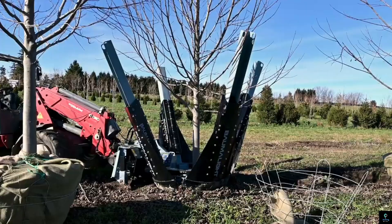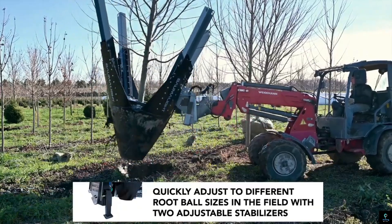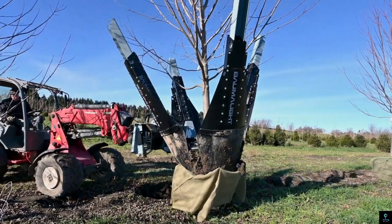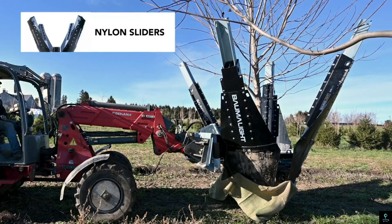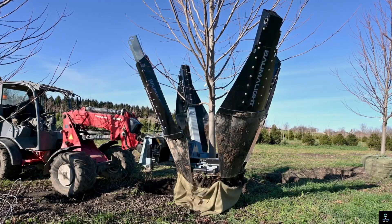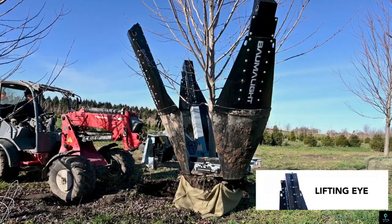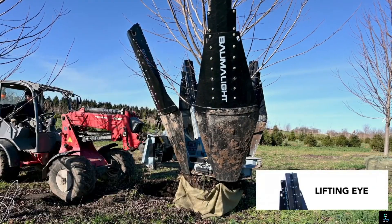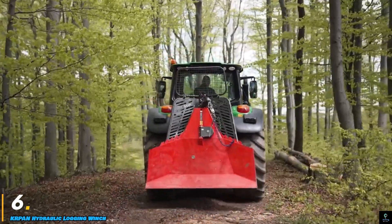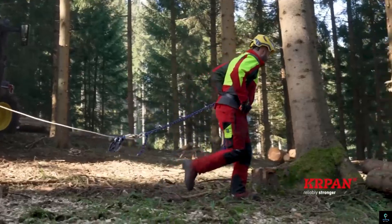Number five: Baumalite Tree Spade. The Baumalite Tree Spade is a robust and efficient tool designed for transplanting trees with ease and precision. Known for its durability and versatility, it is constructed with heavy-duty steel to handle various soil conditions and tree sizes. It features sharp tapered blades that cleanly cut through the soil, minimizing root disturbance and ensuring a higher survival rate for transplanted trees. Hydraulic controls offer smooth operation and precise control, making it suitable for professional landscapers and arborists.